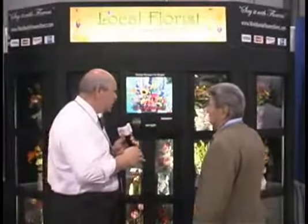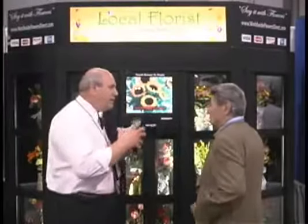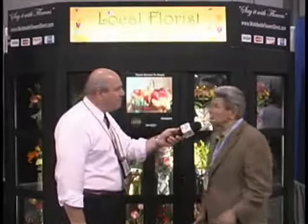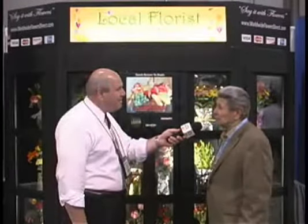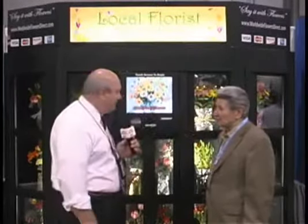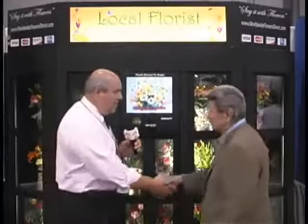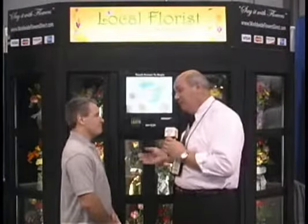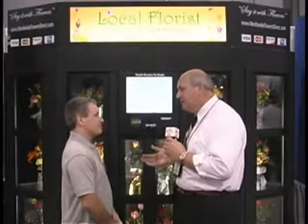There are a lot of facets to this. Darren will be able to explain the details. Joining me right now is Darren Valera. Darren, we are extremely impressed with this. This is going to be a great turnkey system for somebody to add an additional stream of revenue, especially with fewer people walking into florist shops — this is going to give them a greater boost. Tell us a little bit about how it operates.